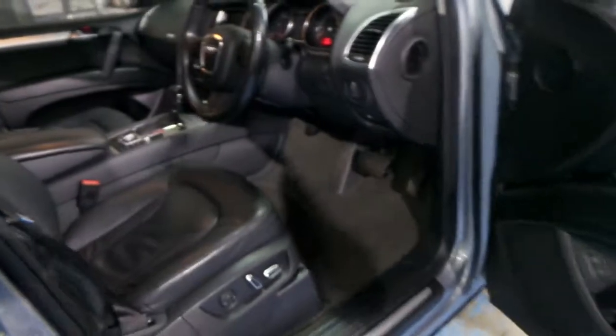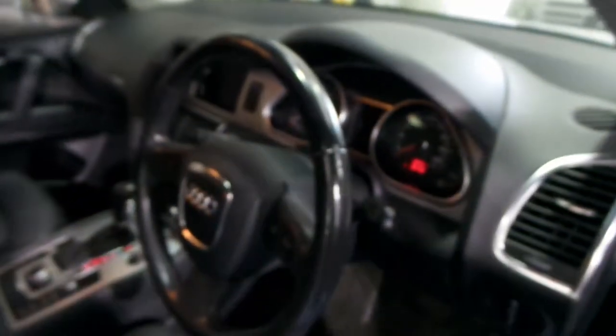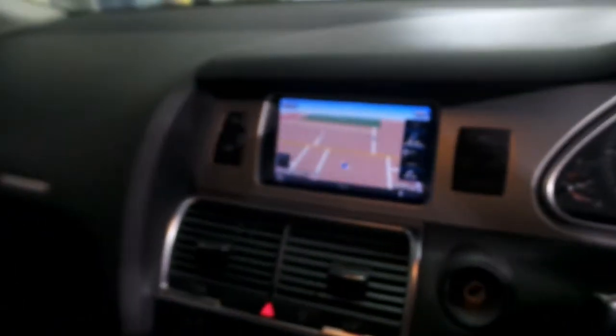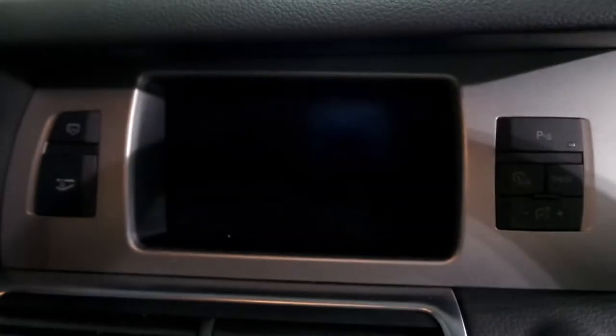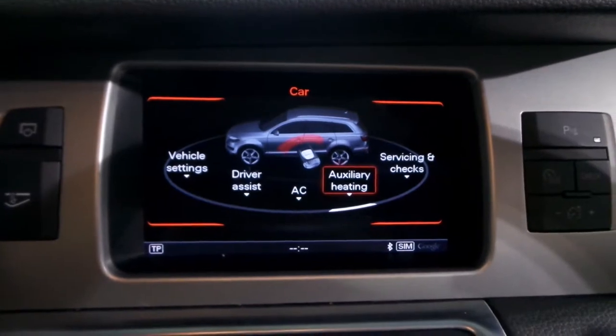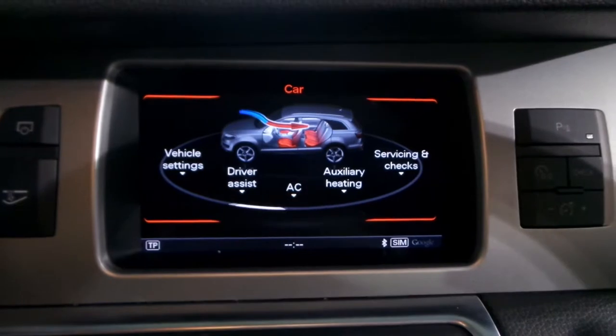The biggest advantage about this car is the previous owner has spent around $15,000 on updates. It's got the much newer navigation system — you can see it's got the new nav. It's got the rotisserie style function as well.